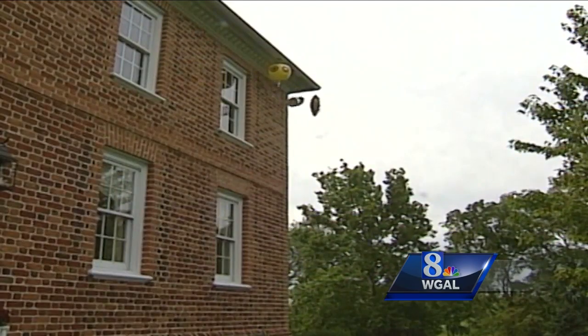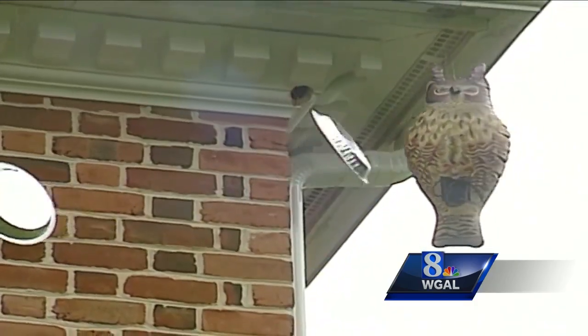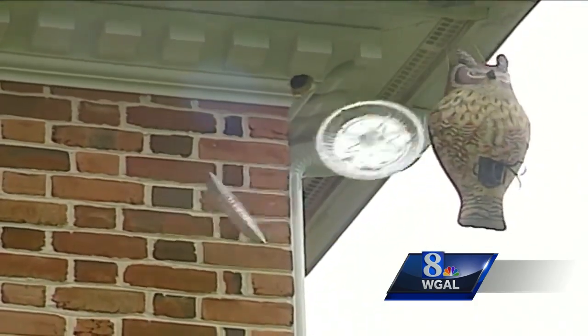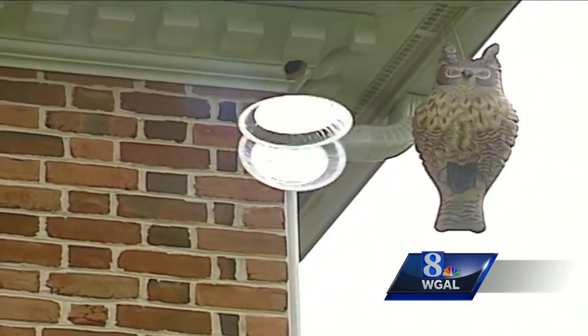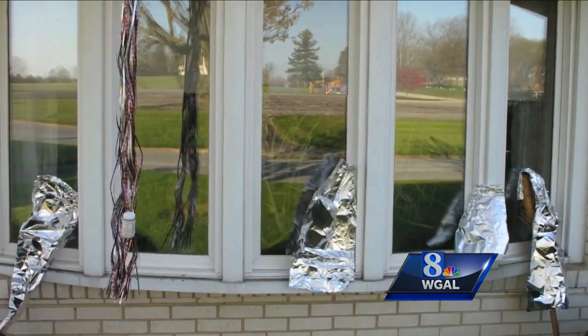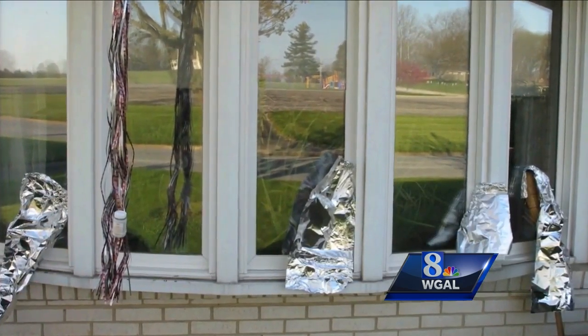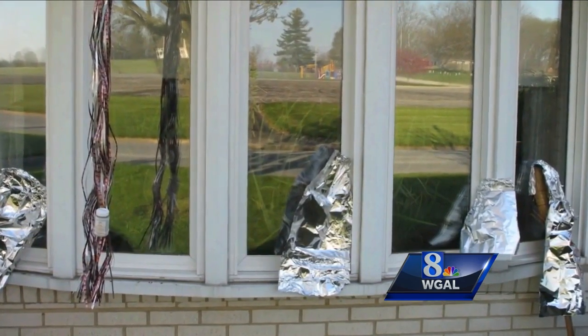Generally though, motion is the key, and bright flashing motion is best. My personal favorite for a quick cheap fix are aluminum pie plates suspended in front of the window — even a slight breeze keeps them flashing. Also over in York, obviously a hotbed for window peckers, Pat Reier came up with this flasher variation. So far, so good, she says.